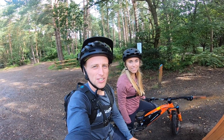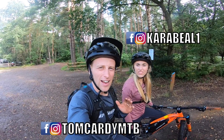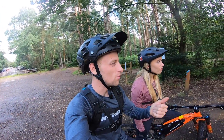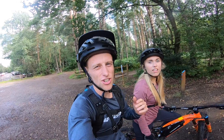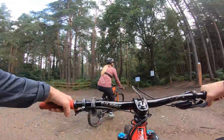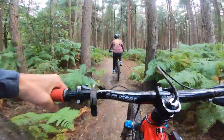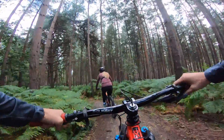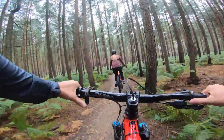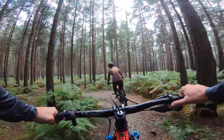Good afternoon YouTube and welcome back to my channel. For today's video, me and Kara are out on the e-bikes at Swinley Forest. There's so many trails here — there's a green one, there's blue, there's red, some black sections, jump areas. It's gonna be quite good fun, we're going to check it out and see what it's all about.